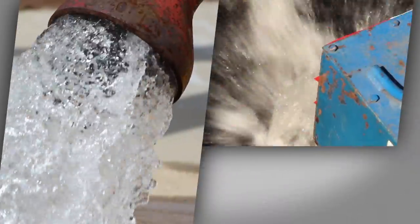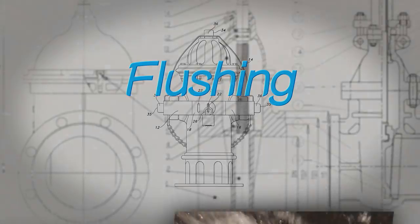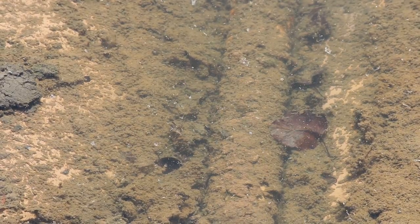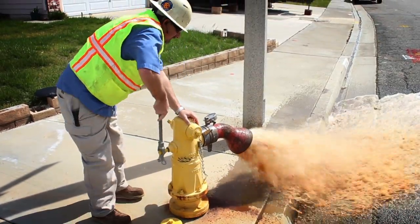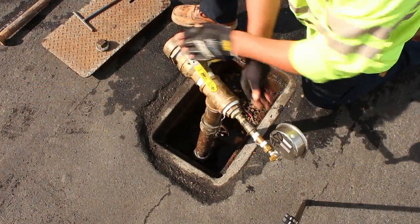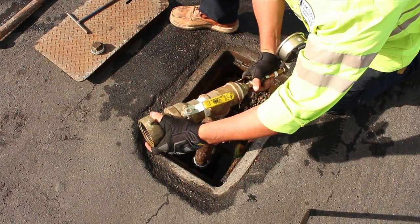One of the more common maintenance activities utility workers perform is flushing. Pipes underground carrying our drinking water can sit unused for periods of time and become stagnant. In order to move this stagnant water, utility workers flush water from a fire hydrant or a blow-off device. A blow-off is a pipe connection at the end of a cul-de-sac or dead end, allowing water to be flushed through it.